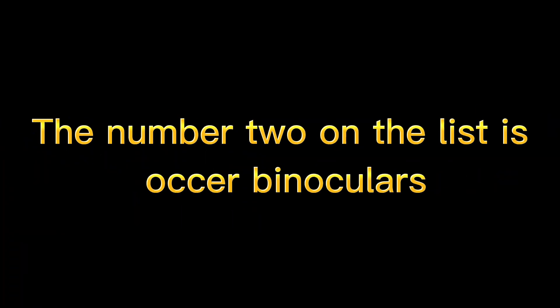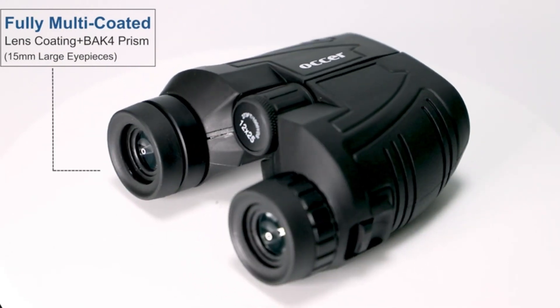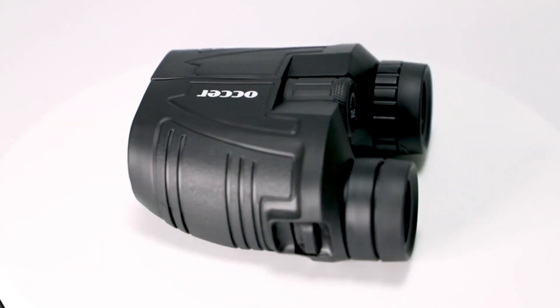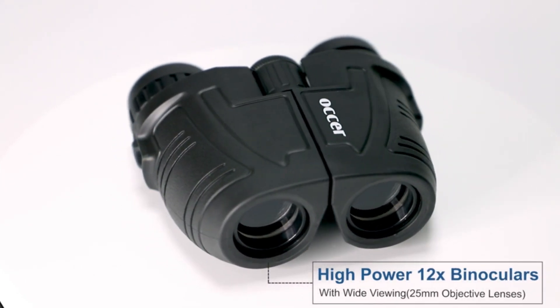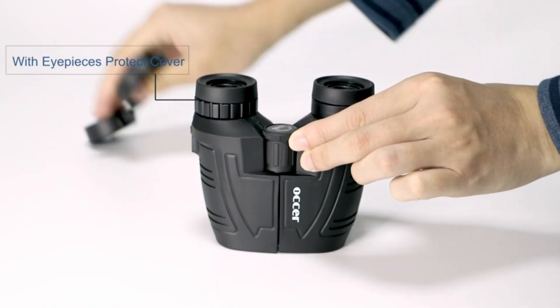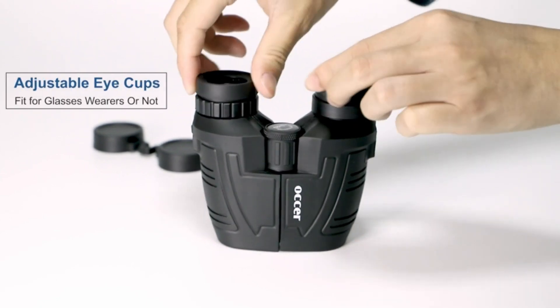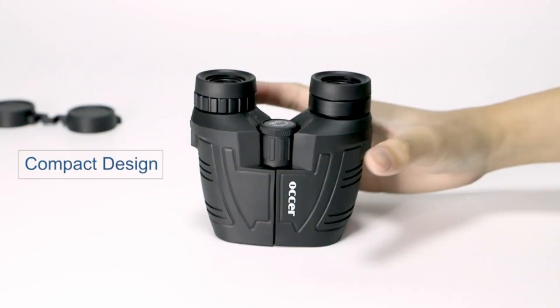The number two on the list is Auxer Binoculars. These binoculars have 12x magnification, a 25mm objective lens, and a wide field of view of 273 feet at 1,000 yards, letting you look farther and see wider. Coated with FMC broadband coating and a premium BAK4 prism, it ensures imaging verisimilar.